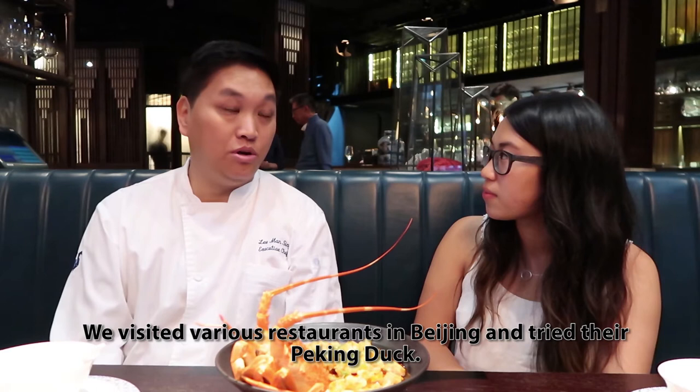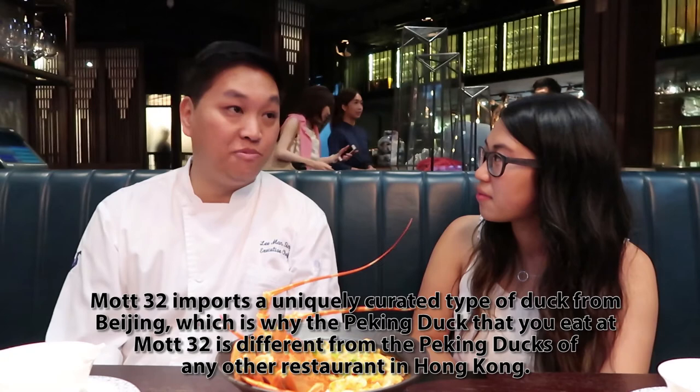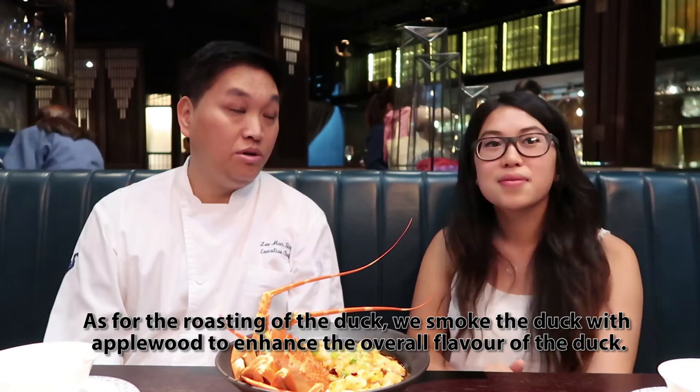I was so curious about how their team created the Peking duck, so I had to get into how they made it and came up with the recipe. Chef Lee shared that they researched a lot of different menus and elements of Chinese cuisine to develop something completely different — eventually opening the Mod 32 location in downtown Vancouver, which I'm super excited about.